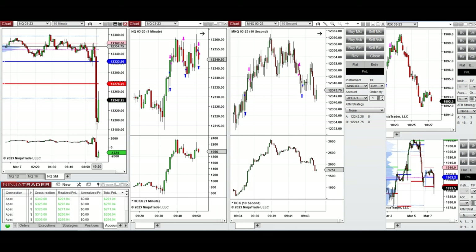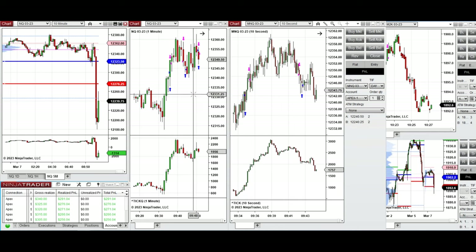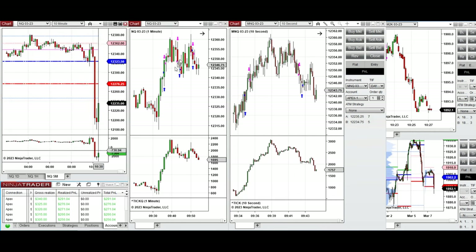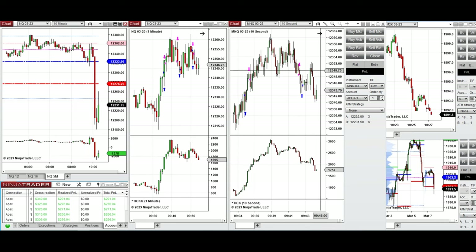At 9:30 when the market opened and retested the previous day's close, a long candle appeared and long positions were taken. After the price got rejected at that point and went down, short positions were taken on the five-minute chart. On the 10-second trading chart, both the long and short positions are visible against the one-minute and five-minute charts.